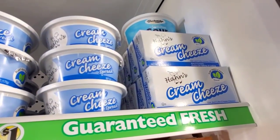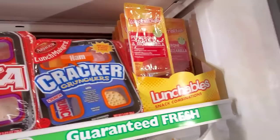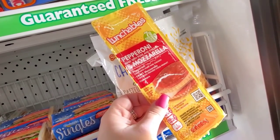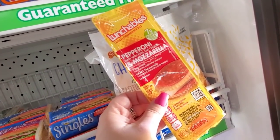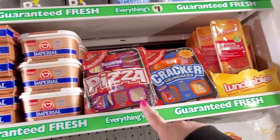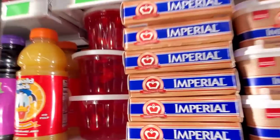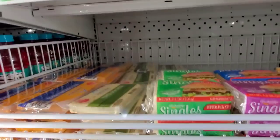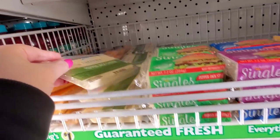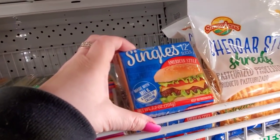Cream cheese spread, or you can get the block. Imitation flour cream. They have these little Lunchables — pepperoni, made with pork and chicken and mozzarella. Also ham or pepperoni with a little candy bar. Vegetable spread, jello with fruit, mild cheddar cheese, pepper jack, single pepper jacks, Swiss style, and American style.